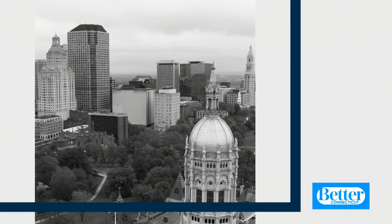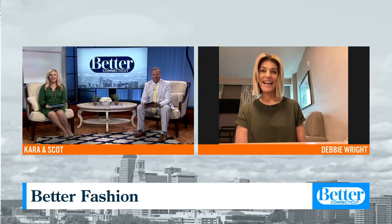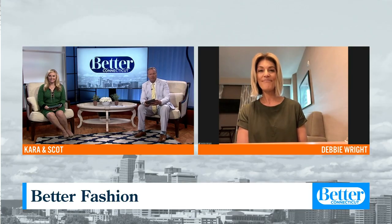Get your summer wardrobe together without having to go out in this heat. Better stylist Debbie Wright is joining us with her online summer shopping guide. You really don't have to go to the store — it's so easy. People have gotten more confident with online shopping, and there are some great sites that might help you get a jump start on your summer wardrobe without leaving your living room.